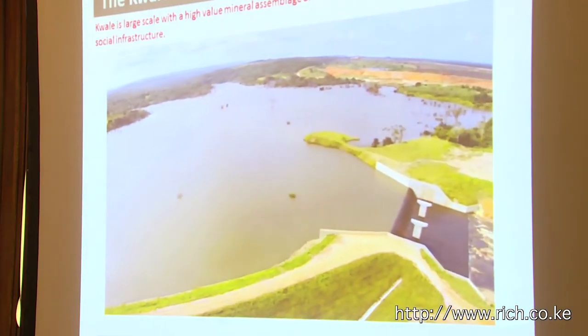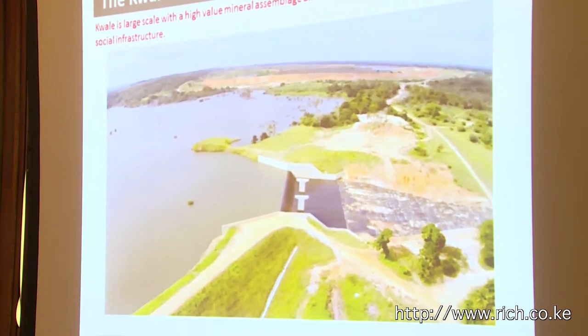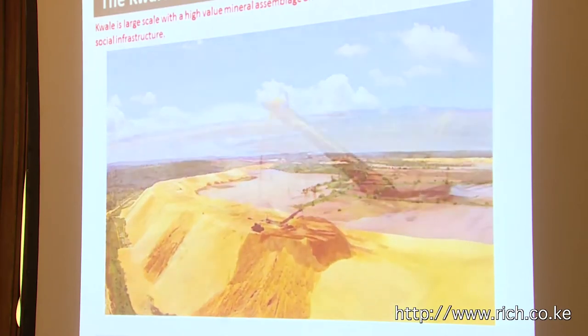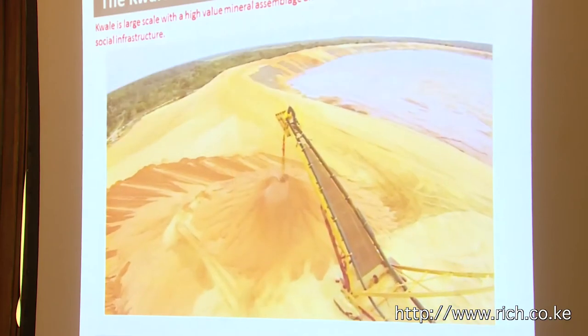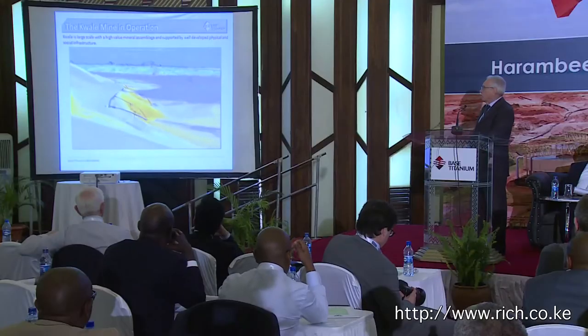A lot of water is used in the process, and that is a dam we constructed to supply water to the plant. The waste product — the tailings — which is 95% of what we mine, is disposed of in two forms: first, the coarse sand tailings that build the wall of the impoundment, and the fine clay slime material is stored in the middle where it settles, and eventually the whole thing will be rehabilitated.